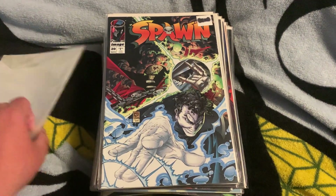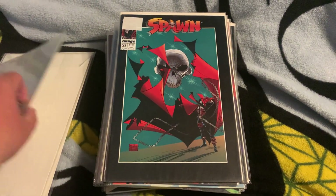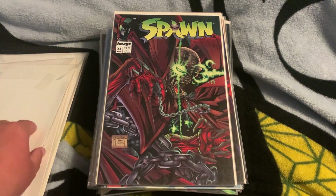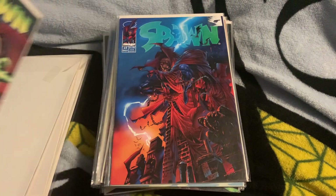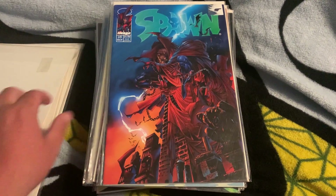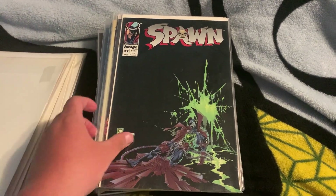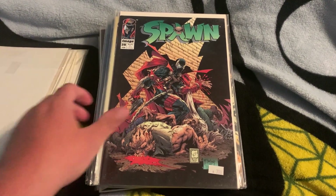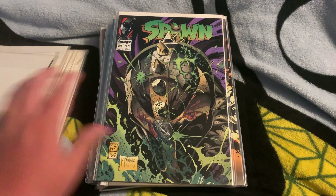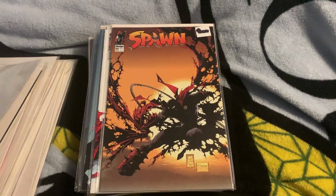So we got issue 16, issue 20, issue 21, issue 22 — some of these do need to be re-bagged, so obviously that sticker's annoying me. Issue 23, and then issue 25, issue 26, issue 27, 28, 38, 30, 31. I love this cover, oh my god, I'm so happy that it's here.